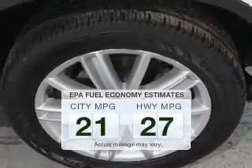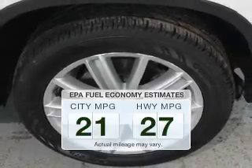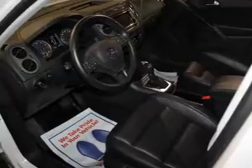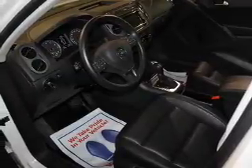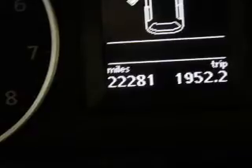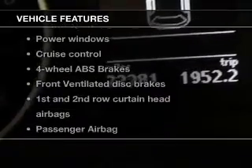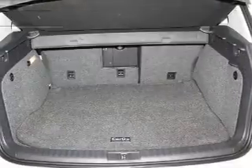Better gas mileage means better long-term driving, and this ride delivers with a great low fuel consumption rate. The powertrain includes all-wheel drive with an efficient four-cylinder engine that responds smoothly to its six-speed automatic transmission. The anti-lock braking system will help keep you safe on the road, and with these notable features, you won't want to miss out on the opportunity to own this amazing ride.